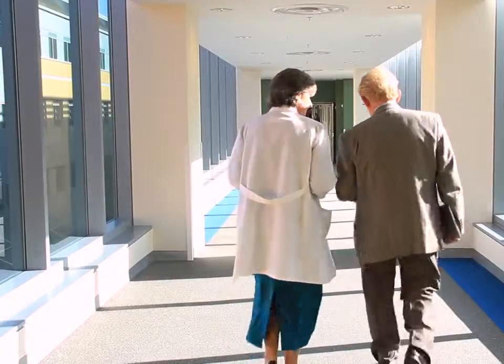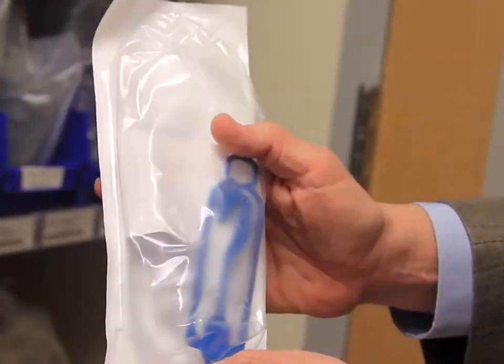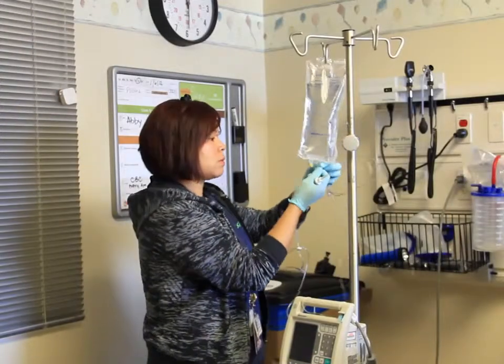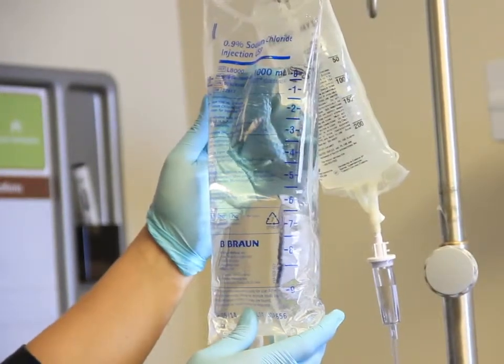We're very excited about a product change that we just made: our IV solution bags are free of PVC, or polyvinyl chloride, and they're also free of a chemical called DEHP. In addition, the tubing that goes with the bags is free of DEHP. That's exciting because those chemicals are implicated in diseases such as cancer and reproductive harm.